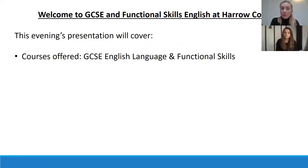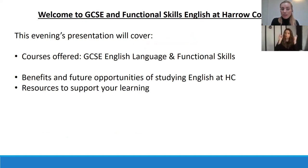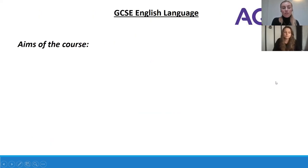This evening's presentation will cover courses offered — GCSE English language and functional skills. We're going to learn about the benefits and future opportunities of studying English at Harrow College, resources to support your learning and enrichment activities to build your skills and prepare you for life at college, life beyond college, and student experiences.